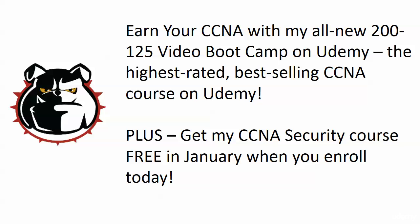Hi everybody, Chris Bryant here. Thanks for taking just a moment to learn how you're going to earn your CCNA with my all-new CCNA 200-125 video boot camp here on Udemy, the highest rated and best-selling CCNA course on Udemy. Even if you do not join my course — and you should — but even if you don't, please watch all of this video because it's got some very important information about the new CCNA security certification that you need to hear.